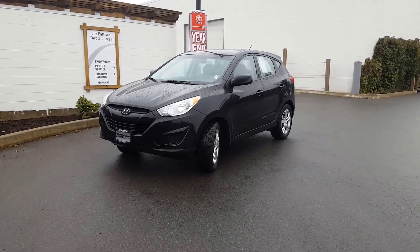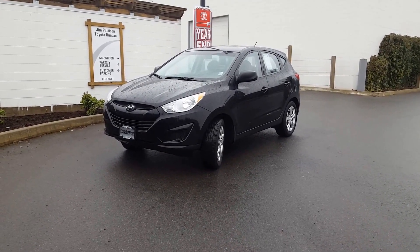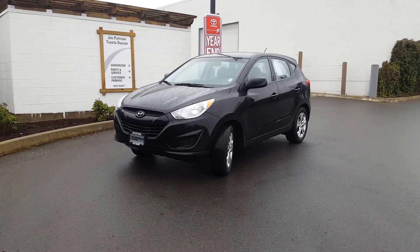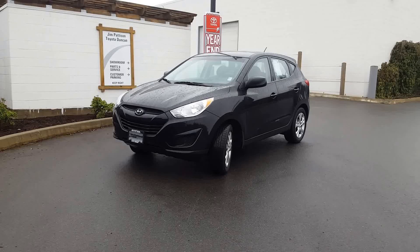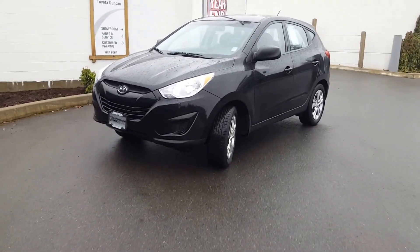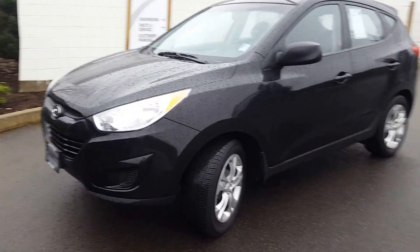Good morning Helen, it's Cameron Johnston from Jim Pattison Toyota Scion in Duncan, coming to bring you the video walk around of our fantastic 2013 Hyundai Tucson. The purpose of this video is basically to show you the condition of the vehicle as it sits on our lot right now, a little bit better than just pictures will. So what I'll do is quickly do a bit of a walk around and show you the exterior.